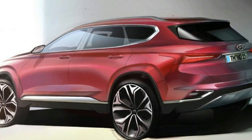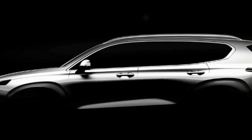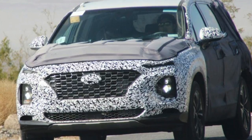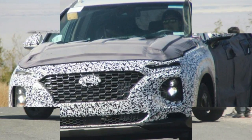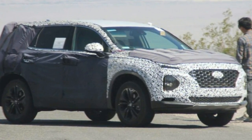The new Hyundai Santa Fe SUV has been revealed in sketches. Hyundai's flagship 7-seat Santa Fe SUV will enter its fourth generation at the end of this year, and teaser shots show a redesign. Hyundai has previewed the look of the all-new Santa Fe in a pair of revealing sketches. The 7-seat SUV will make its world debut at the Geneva Motor Show in March before going on sale in the UK later in the year.